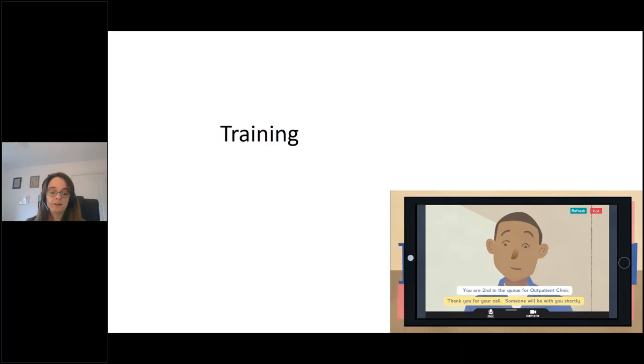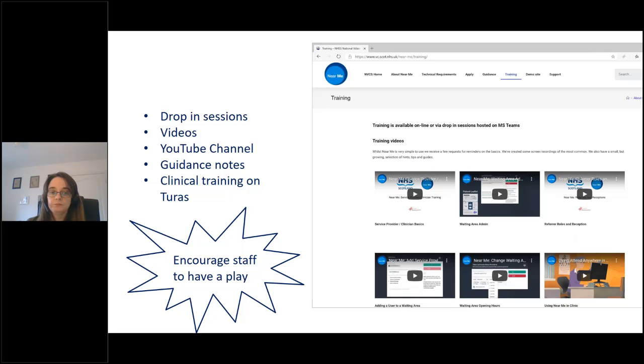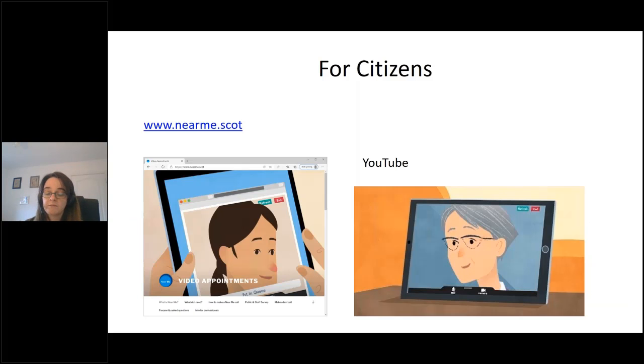For training, the national video conferencing team offers drop-in training sessions. There's a wide range of short videos — please feel free to visit those. We have guidance notes, and NES produced training resources available on the Turas platform. We also have a patient and citizen-facing website, www.nearme.scot, with information about what Near Me is, what you need, and frequently asked questions. Importantly, patients can test a call in a demo waiting area to feel more comfortable checking their equipment before an actual appointment.